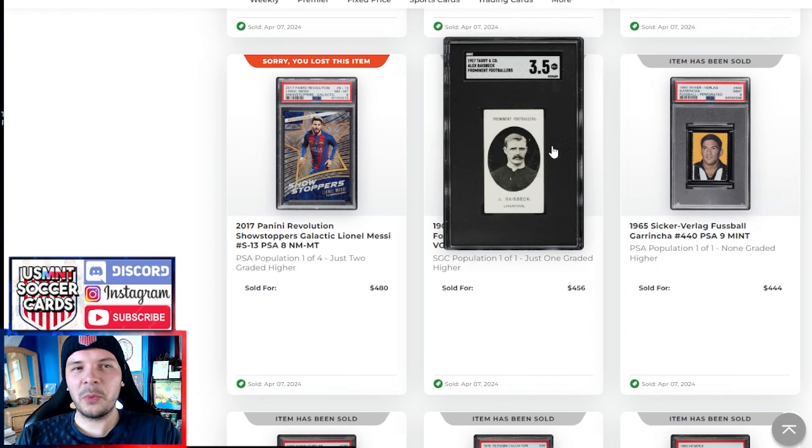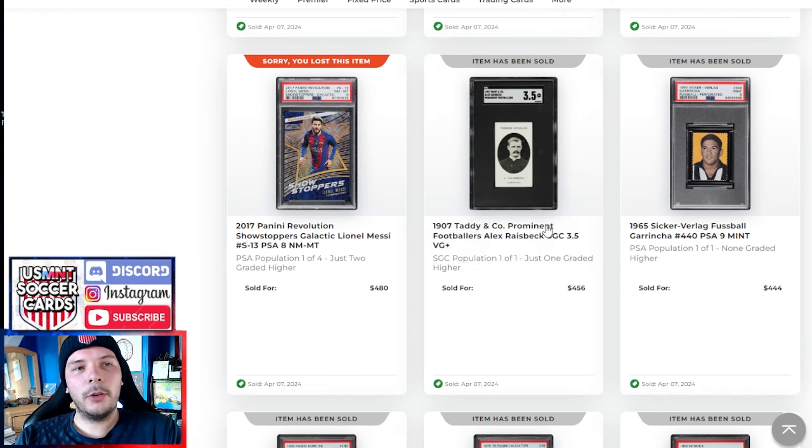We have a Liverpool Taddy here of Risbeck — a middling name where it's someone people talk about in vintage but not going to command the high dollars. This goes for $456. Some of the big players in the set in this grade probably go for 3 to 4K, so it's notable but not one of the big ones. Nonetheless, pop one of one, just one graded higher — decent grade goes for $456.